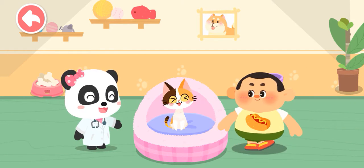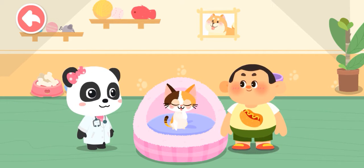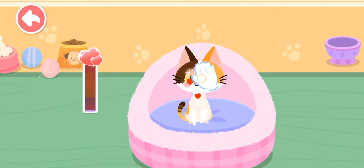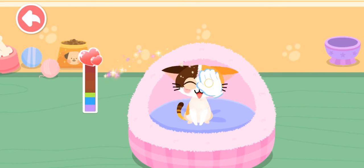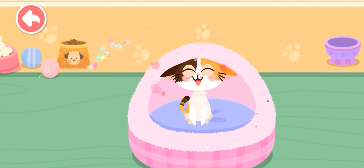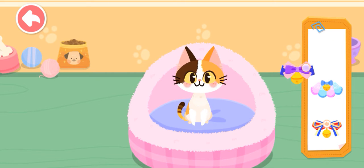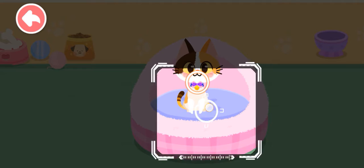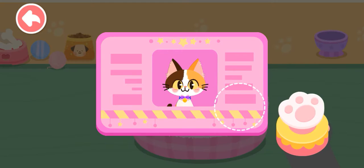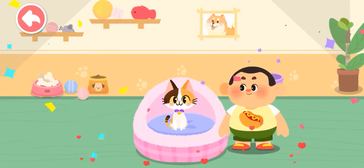Hi! So adorable! I really like it! Can I take it home? Of course! Let's get familiar with it. Pet it and it'll be happy! It seems to be fond of you. Choose a delicate gift for it. Aim at this little animal and take a picture of it. Congratulations! You have become its owner. Please take good care of it.